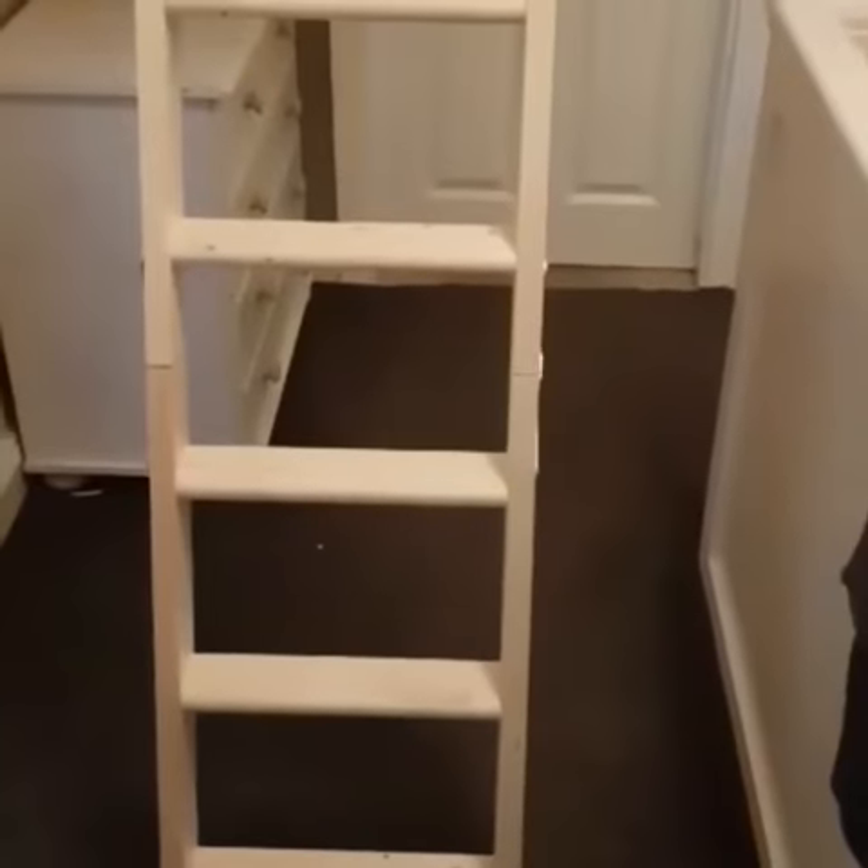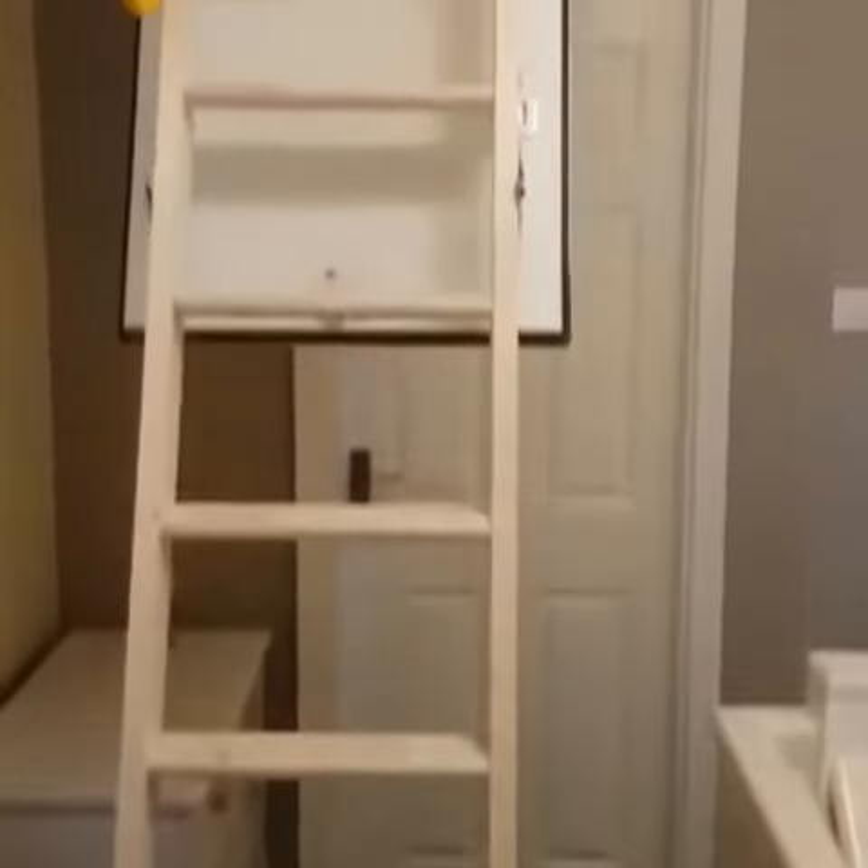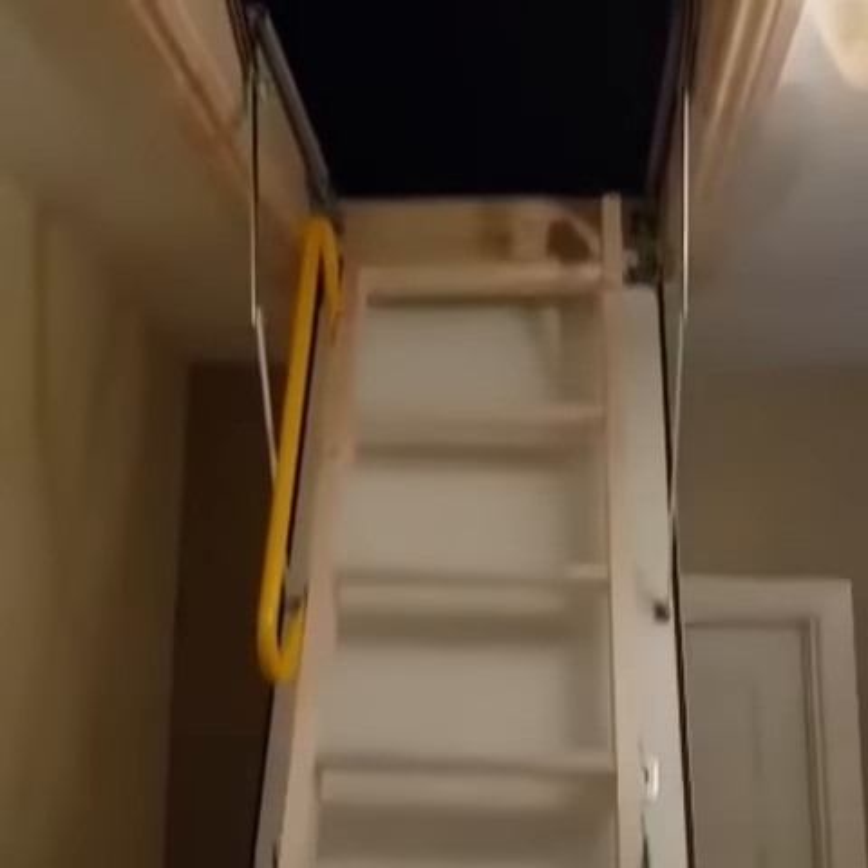Hi guys, welcome to Amara Aspect Design Limited. Here's a short video demonstrating our wooden attic ladder after installation.